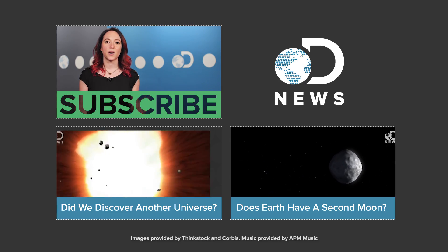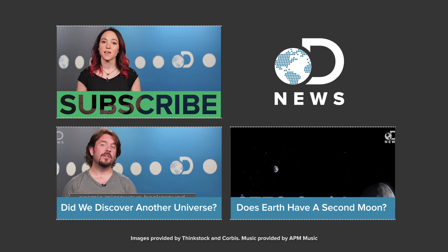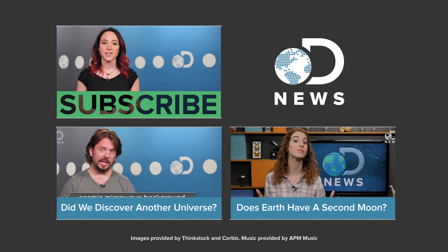Are you guys excited to see what Dawn learns about Ceres in the coming months? Let us know in the comments below, or you can find me on Twitter at ASTVintage Space. And don't forget to subscribe for more DNews every day of the week.